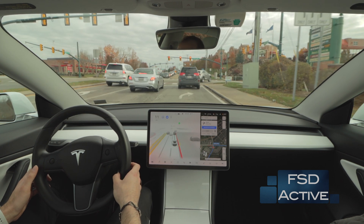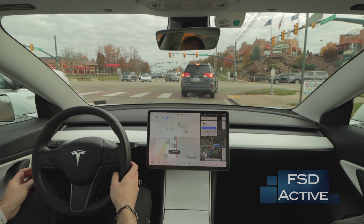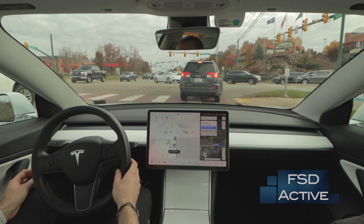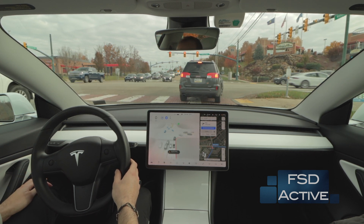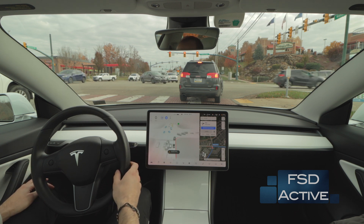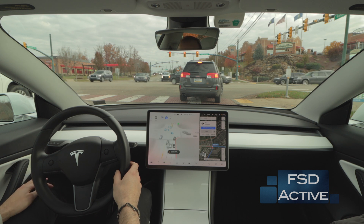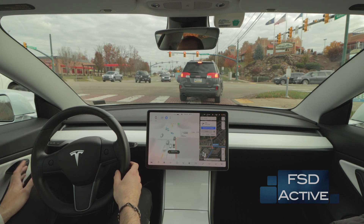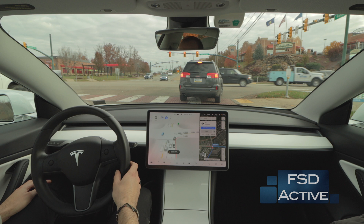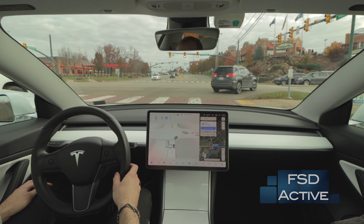Our route today is going to follow my typical commute to work. I have been using FSD beta version 10.4 for about a week, so I have a good handle on the different trouble spots along this route. I thought it'd be a good example to see how many disengagements we have during my typical commute. Towards the end there is a pretty sharp — around a 210 to 220 degree turn — that the car has to perform, so we'll take a look at that as well.